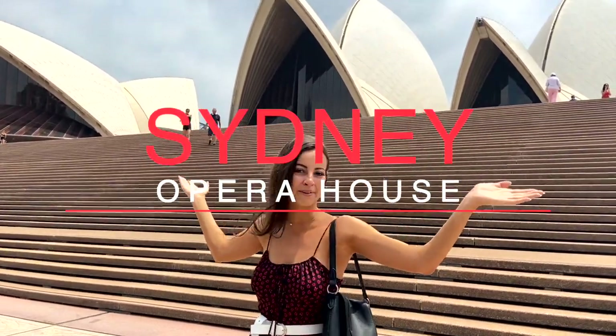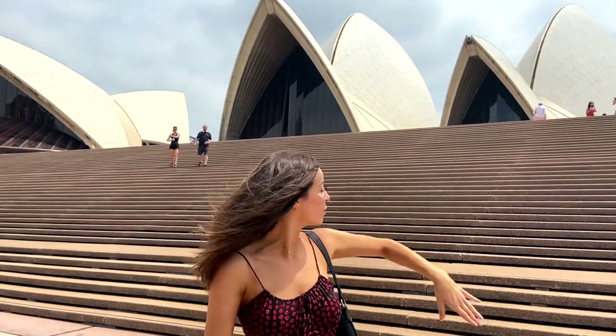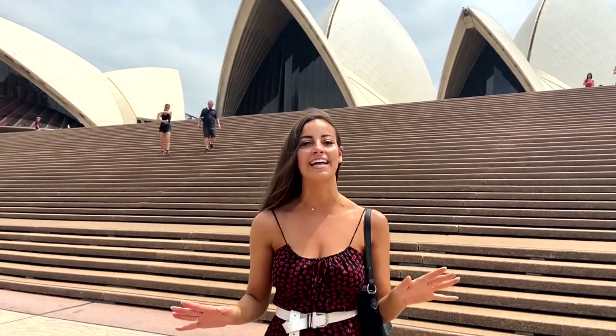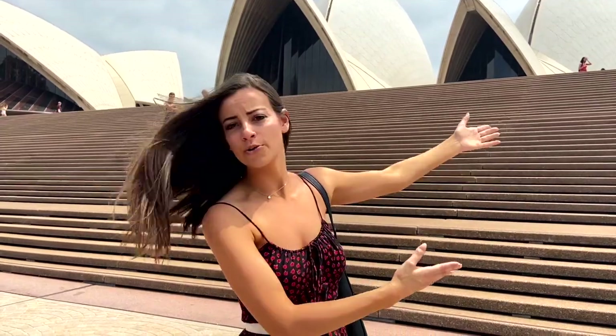We walked just a little ways past the Botanical Gardens and now we are at the Sydney Opera House. It is huge, there are so many stairs, and there's a really pretty bar underneath it that you can go to for sunset — so gorgeous. Lots of shows, lots of events — obviously one of the landmarks of Sydney. So beautiful.